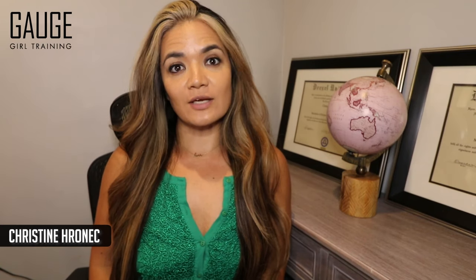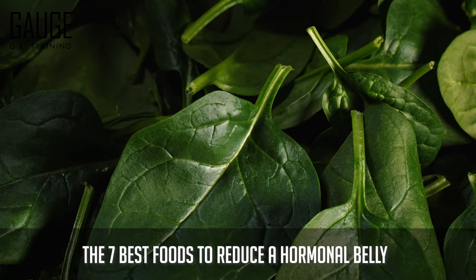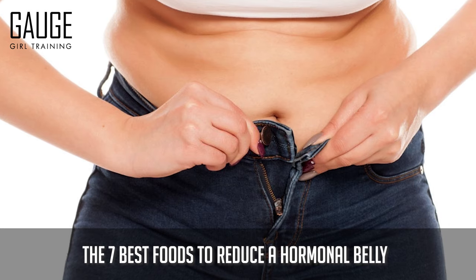Hey, what's up YouTube? Welcome back to the channel. It's Christine with Gage Girl Training, an online meal planning and coaching service. I'm a food scientist and chemical engineer, and in today's video we are going to discuss the seven best foods to reduce a hormonal belly. So let's get started.